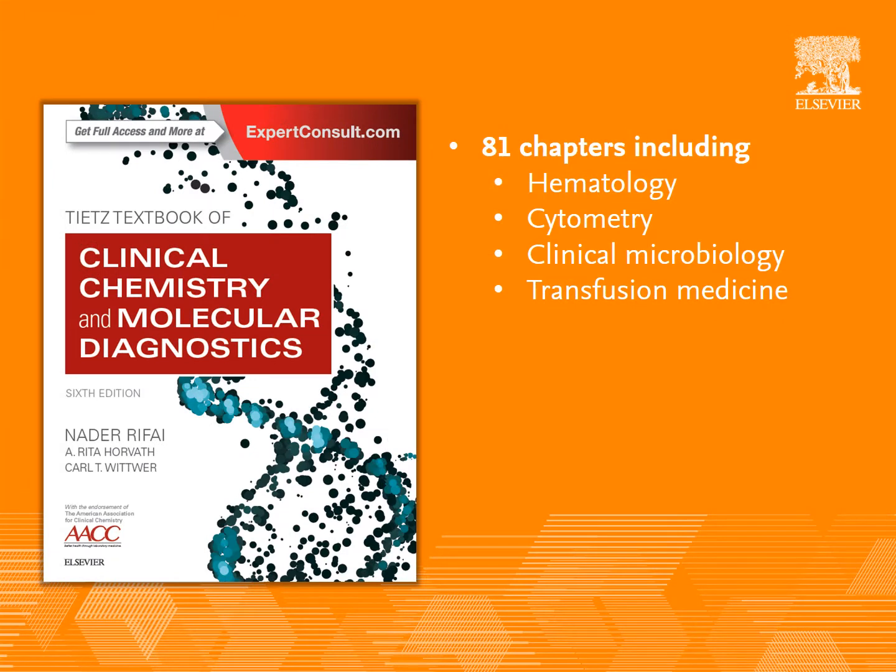This new edition includes 81 chapters with a broadened scope to include automated hematology, cytometry, clinical microbiology, and transfusion medicine, providing trainees in laboratory medicine and clinical pathology with up-to-date information across an expanded range of topics.